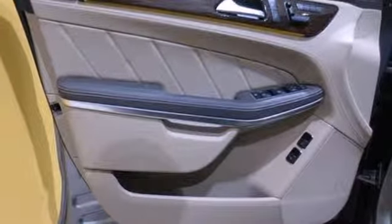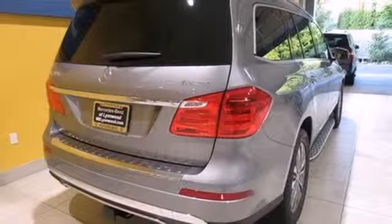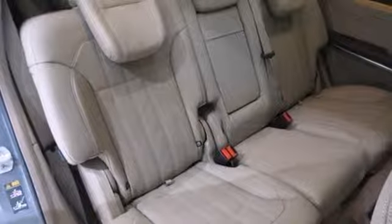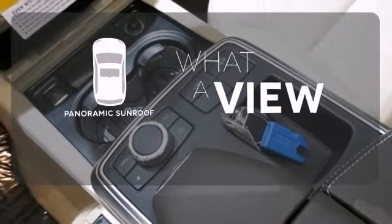Comfort is guaranteed, with heated front seats, climate control, and a power moonroof. Additionally, rain-sensing wipers and a garage door transmitter come standard. The panoramic sunroof gives you even more fresh air for your drive.